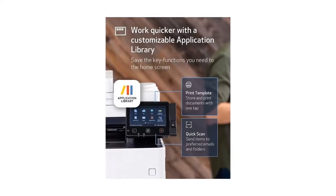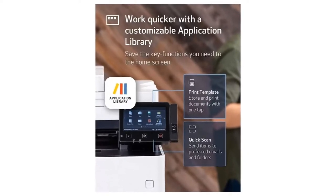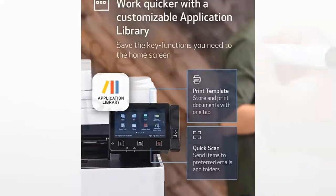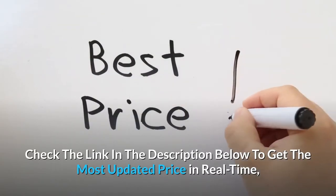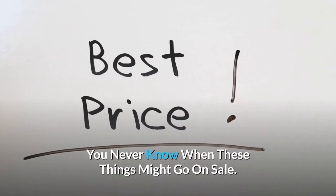A 5-inch color touchscreen delivers an intuitive user experience and can be customized by a device administrator to simplify many daily tasks. Check the link in the description below to get the most updated price in real-time — you never know when these things might go on sale.